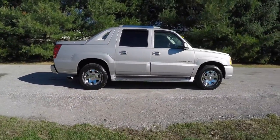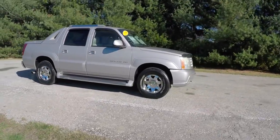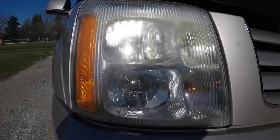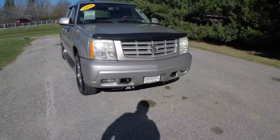It does have the chrome roof rack, power sunroof, and molded side steps. Up front you have automatic xenon high-intensity discharge headlamps and front tow hooks.